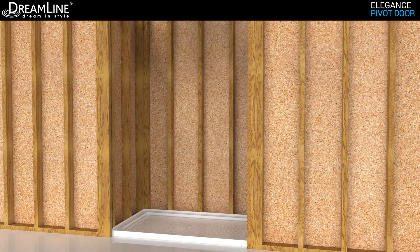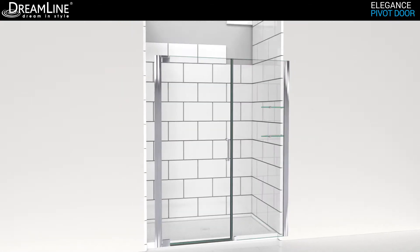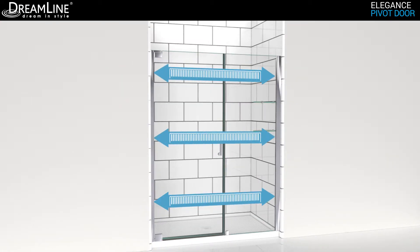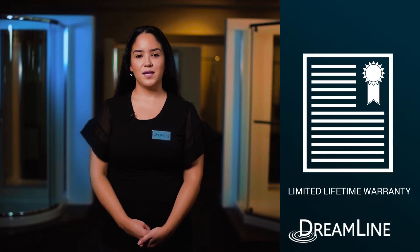Please be advised: it is imperative to measure your shower space only after your walls are finished with tile or any other materials. Only use finished opening measurements when choosing your shower door. Professional installation is recommended for the Elegance.